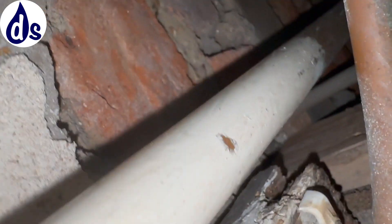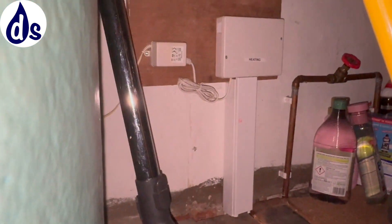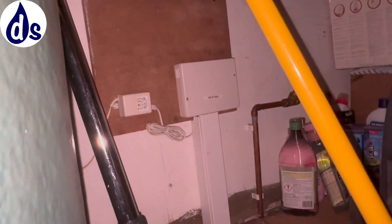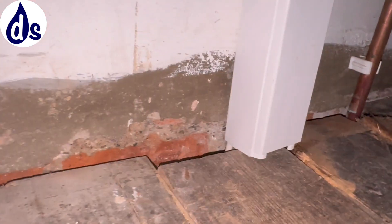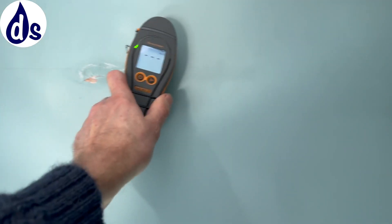We have a nearby kitchen with no externally vented extractor fan, with lots of cooking happening, and the vapor from cooking is condensing on this wall. You can see the holes at the base of the wall where it's been damp-proofed in the past. The house is older and there are also issues further up.